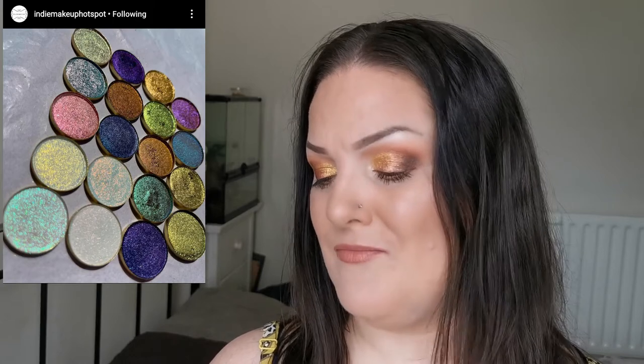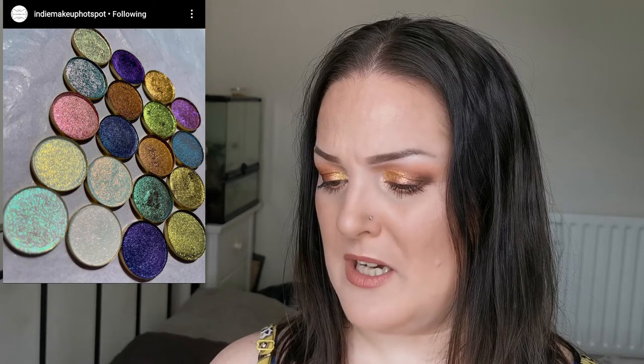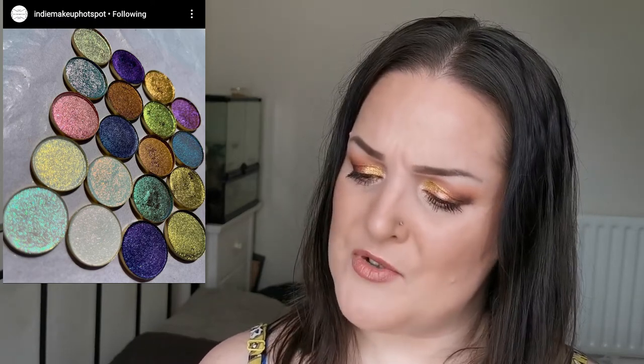Shine by SD Cosmetics — this is another brand I've mentioned many times and have my eye on. They have launched 19 new single eyeshadows: four iridescent multichromes, three from the fantasy collection, four classic multichromes and eight highlight multichromes. The 19 singles you can see on screen are the new release, but you can go check them out over at their Instagram or their website. I like the look of them.